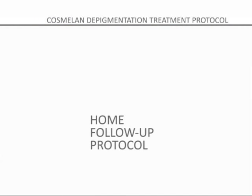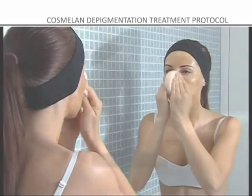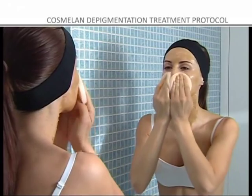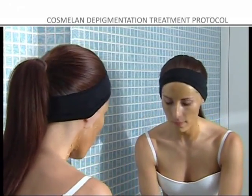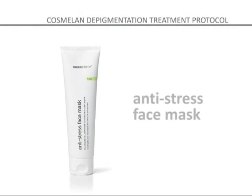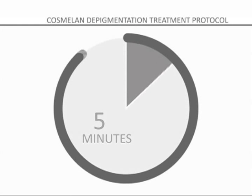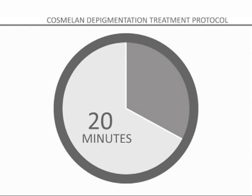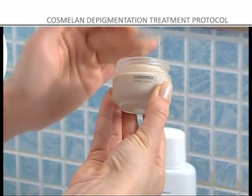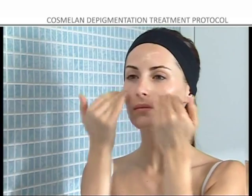PROTOCOL FOR FOLLOW-UP TREATMENT AT HOME. Step 1: Once the exposure time indicated by the professional has elapsed, the product should be removed with lots of water. Step 2: Apply an even layer of Mesoesthetic Anti-Stress Face Mask to soothe, decongest and relieve the skin, leaving it on for 20 minutes and then removing it with lots of water. Step 3: Apply COSMELON 2 to reinforce the depigmentation process.